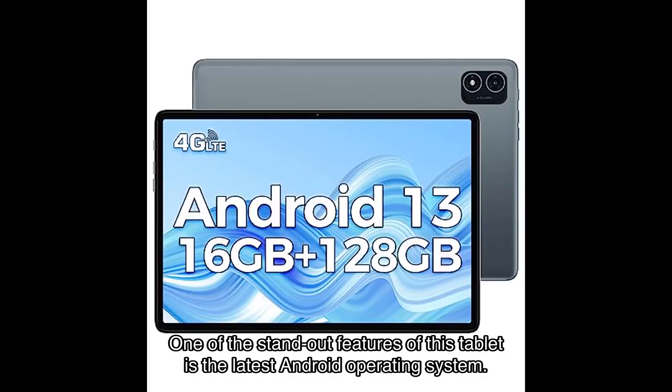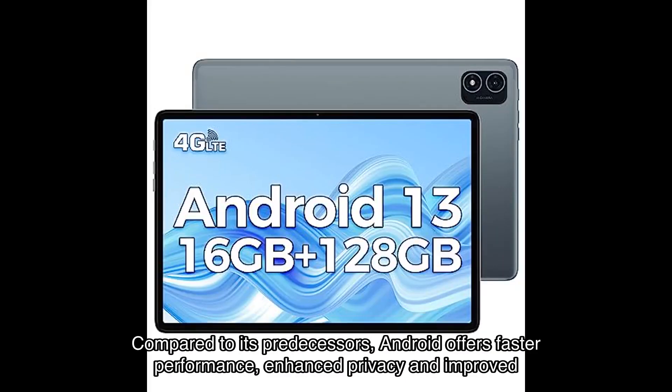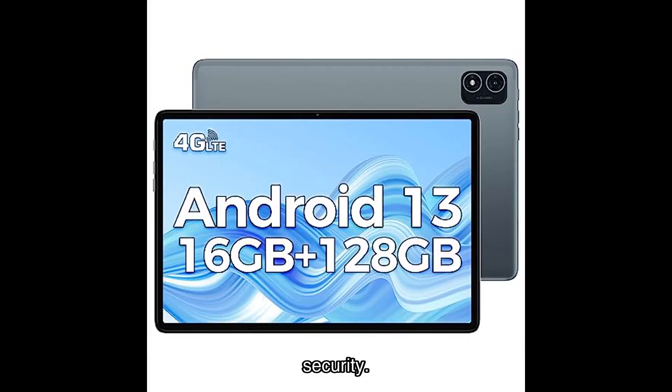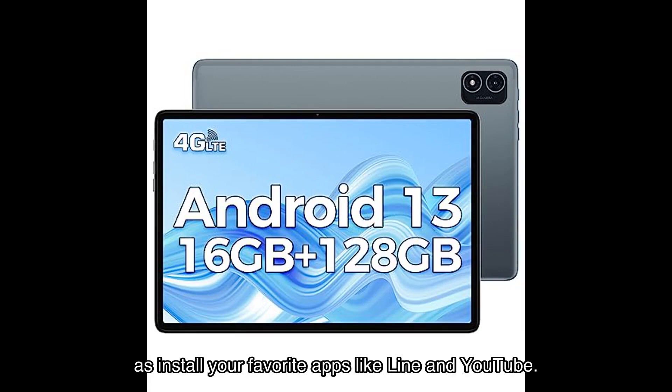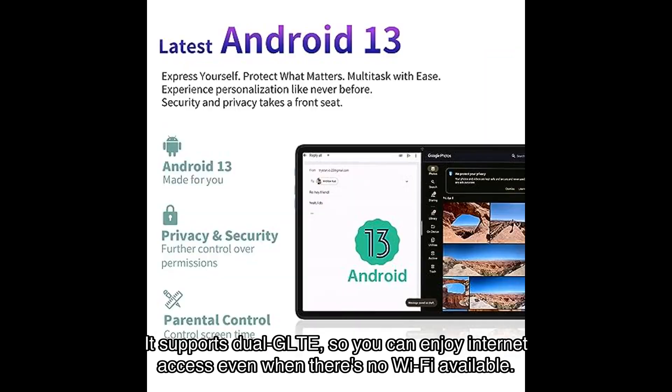One of the standout features of this tablet is the latest Android operating system. Compared to its predecessors, Android offers faster performance, enhanced privacy, and improved security. With Google GMS certification, you can enjoy stable and smooth Google services, as well as install your favorite apps like Line and YouTube.